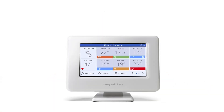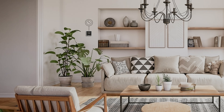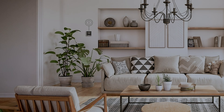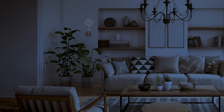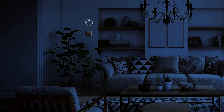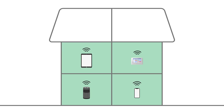Smart thermostats usually offer Wi-Fi connectivity, allowing for remote control and temperature adjustments. They include features such as adaptive intelligent control, which learns how long it takes for the space to come up to the set temperature — useful in keeping your customer comfortable. The future brings increased integration with other smart home devices and systems, resulting in a more complete smart home experience.